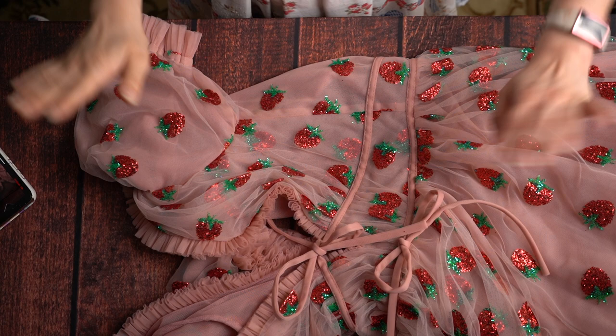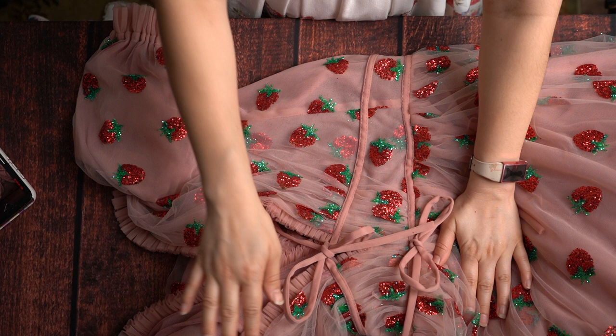We are almost done! The bodice is basically done at this point. All that's left is attaching the skirt to the bodice, inserting the zipper, and attaching the bust ties — or I guess waist tie and bust tie.